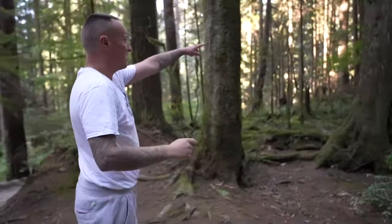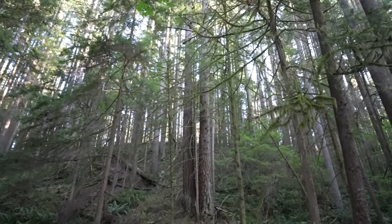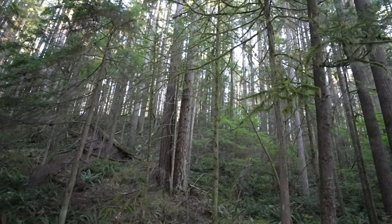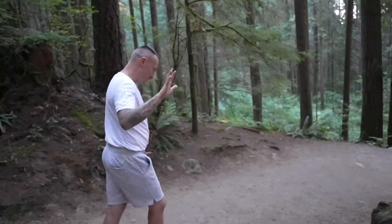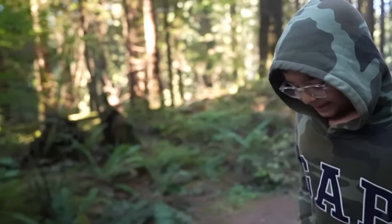We learned from a local that the trees here are Western Hemlock and Douglas Fir, with some cedar as well. That was the Lynn Canyon Suspension Bridge — an extraordinary experience.